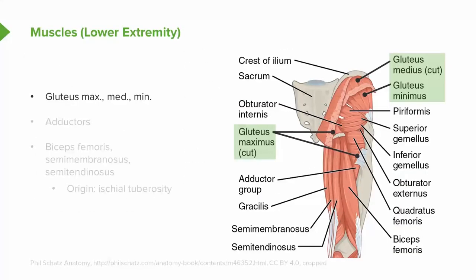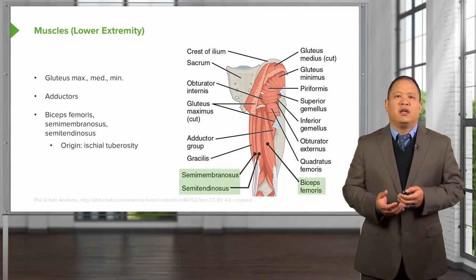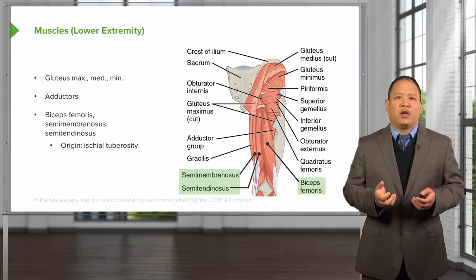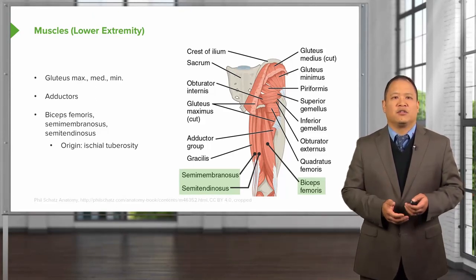Looking at the muscles that attach to the pelvis posteriorly, along the posterior border of the crest, we have the gluteus muscles. The adductors attach here as well, along with the biceps femoris, which is the major hamstring muscle in the back of the leg — all of these tend to help with hip extension. If these muscles are spasmed, they may create a different pull, causing a shift in the innominate rotations.